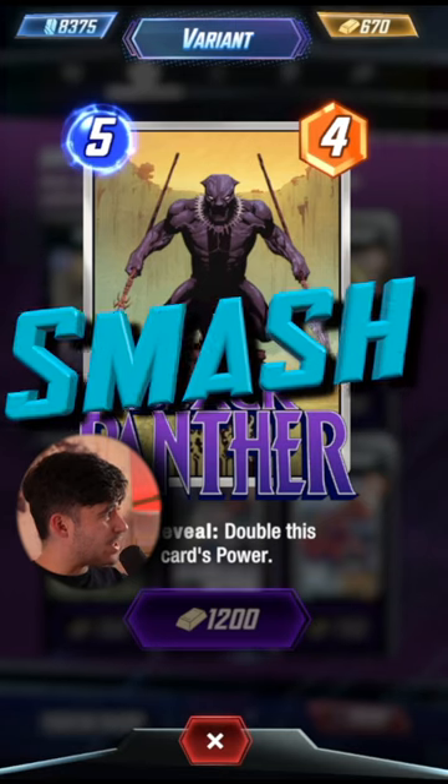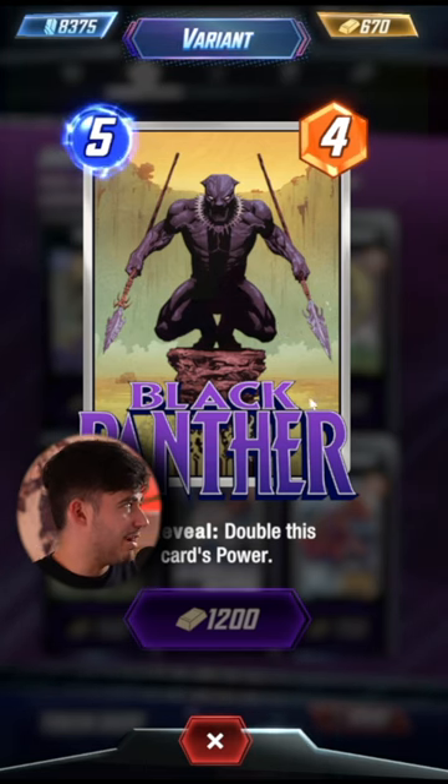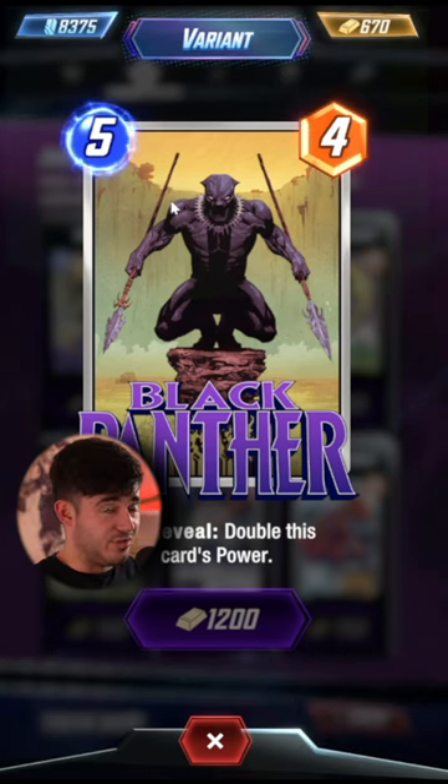It's another good shop today. Big Smash. I wish I could afford to buy this. This is my favorite Black Panther variant right now. It's really nice, and I bet this one looks good in 3D.